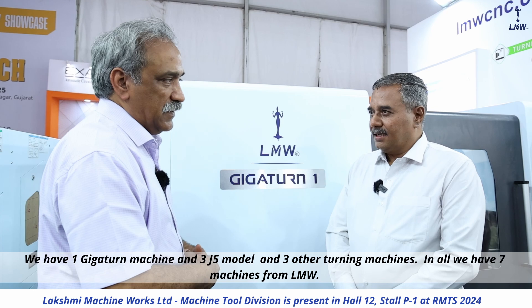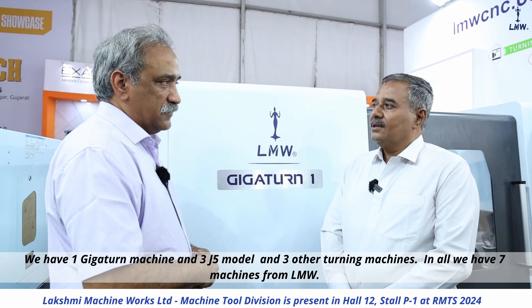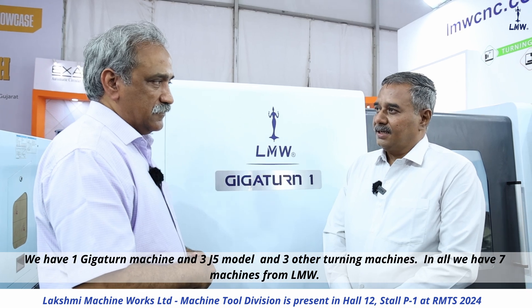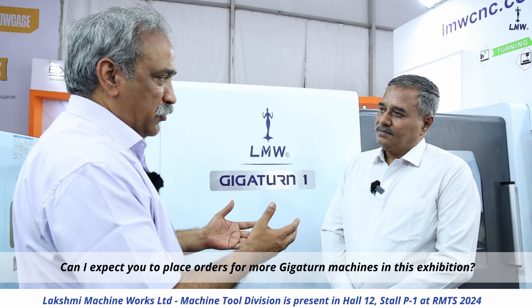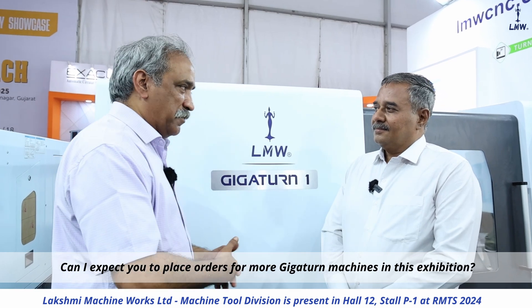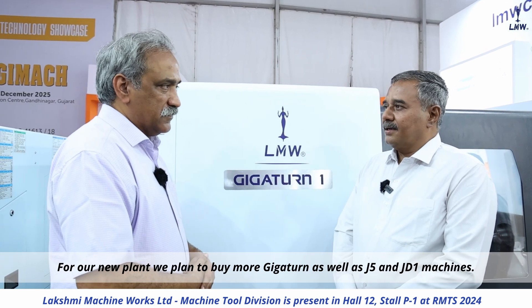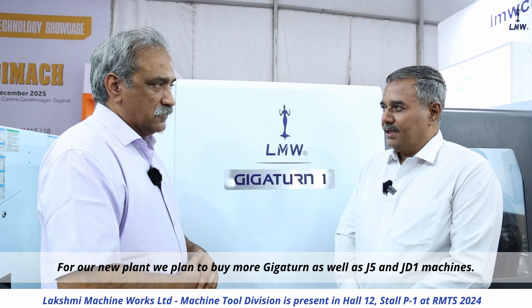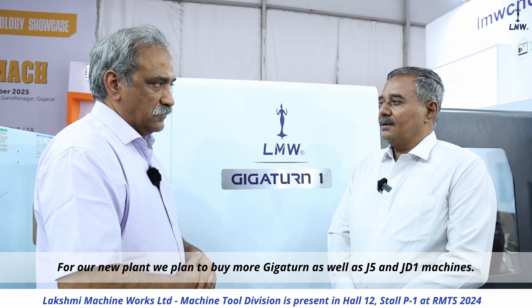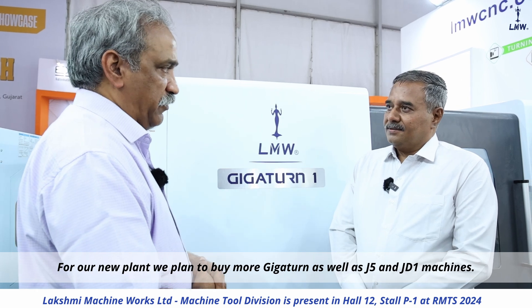How many GIGATURN machines do you have now? We have seven GIGATURN machines in total. I hope you will buy more GIGATURN machines. Yes, for our new plant, we plan to buy more GIGATURN machines.